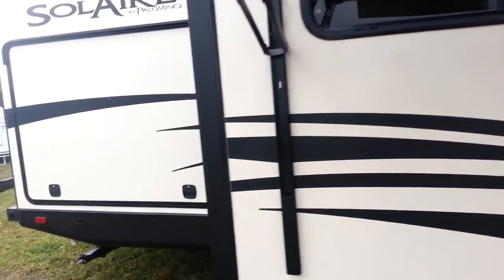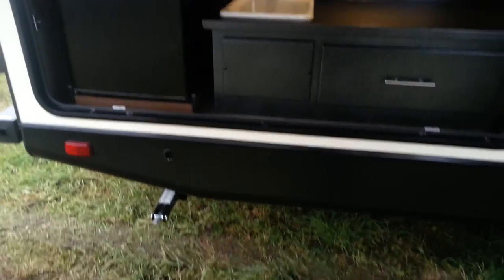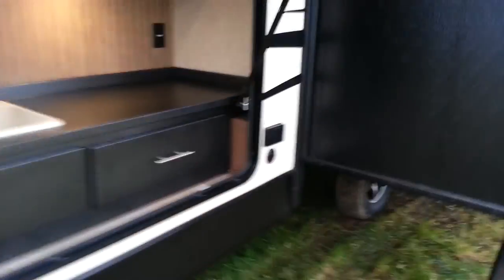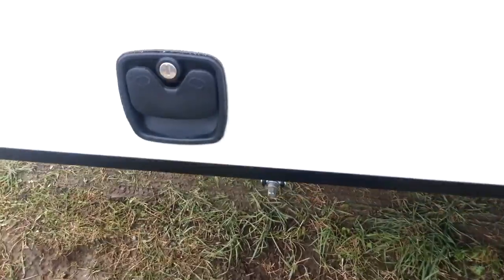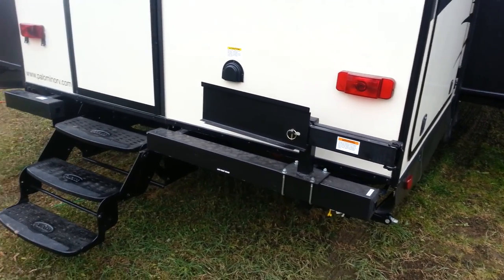This model does have the outside kitchen — a nice big outside kitchen with a metal countertop and slide-out drawers on ball-bearing guides. You've got the sink, the fridge, and we ordered this model with a barbecue which mounts onto the bracket on the bumper. Right here you also have an outside TV hookup — cable hookup and power outlet. The light in the outside kitchen is LED as well, and the slam-latch doors just slam shut.